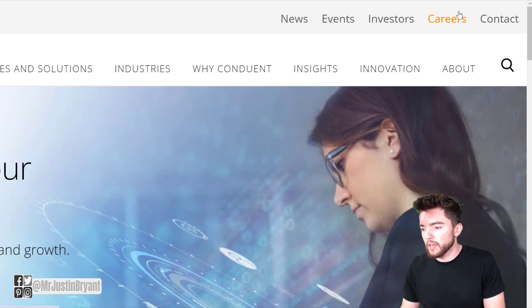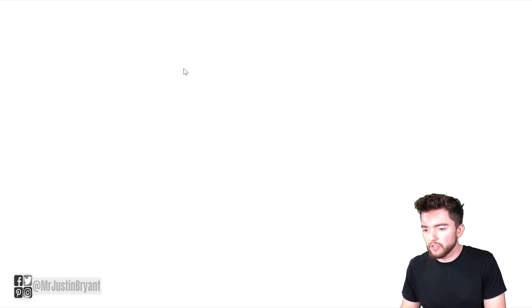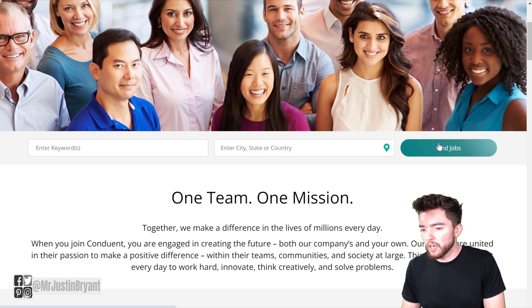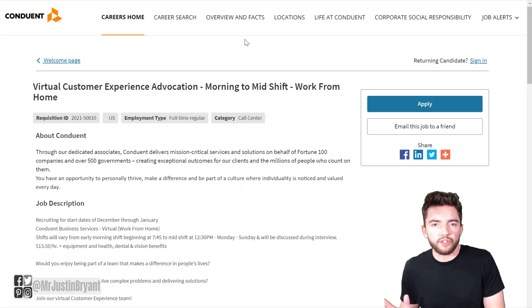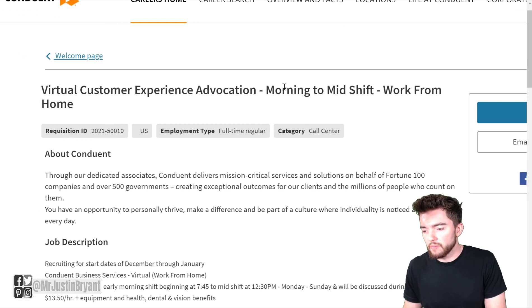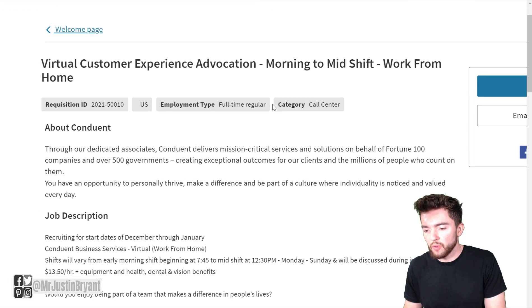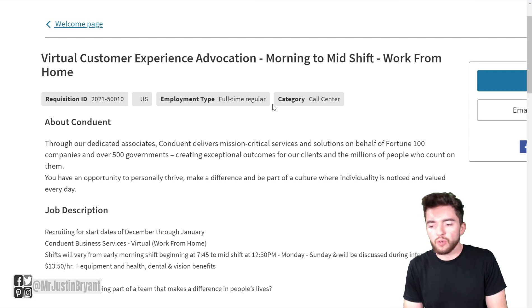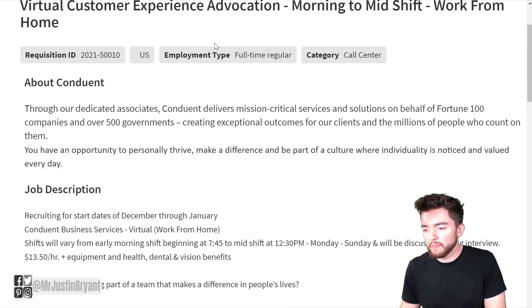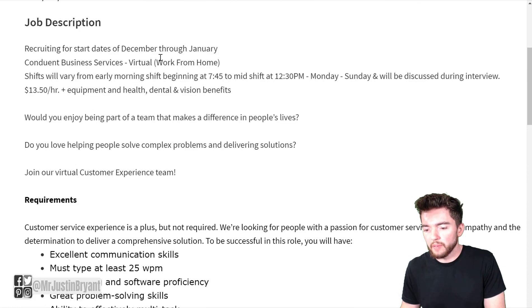You can go to the top right of the page to find their careers, and when you click on that you'll be redirected to jobs.conduent.com. You can click 'Find Jobs' and then search for the virtual customer experience morning-to-mid-shift work-from-home position, or any other kind of virtual customer experience associate role like that. Usually they'll have more than one of these available, and these are full-time jobs so you get full-time hours.